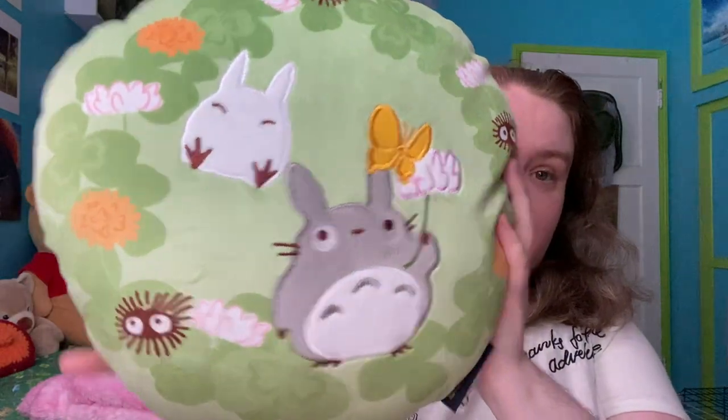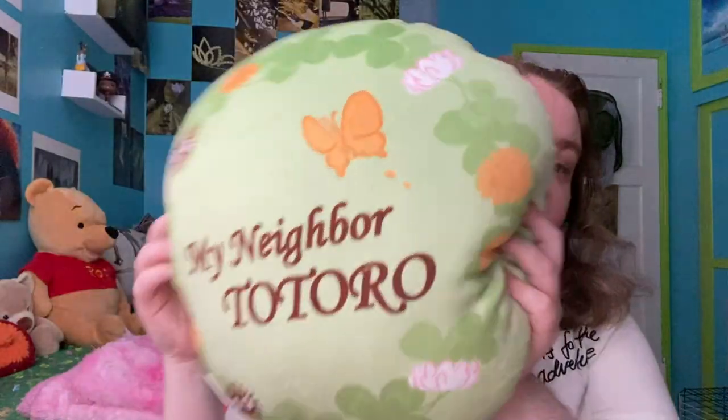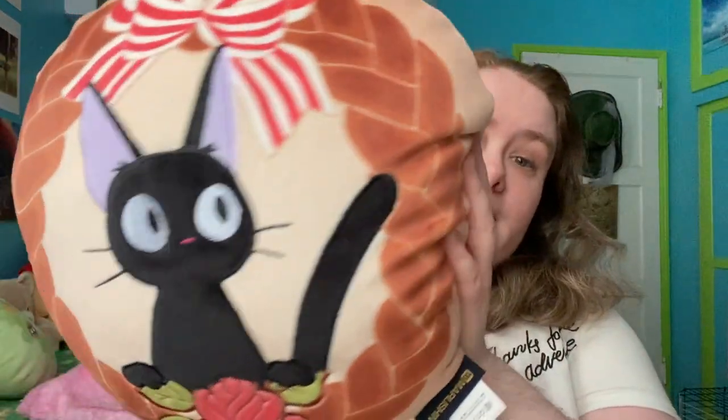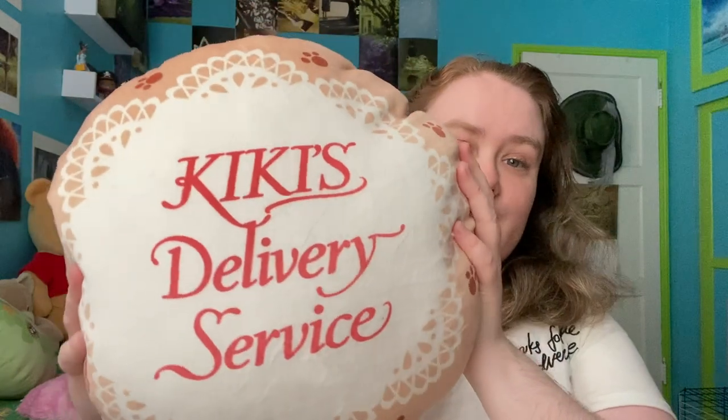First off, I'm showing off these two pillows which I got from the Studio Ghibli booth in the entertainment hall. This is my My Neighbor Totoro pillow — it's so soft — and on the back it says My Neighbor Totoro. They also had a No Face pillow, but I wasn't entirely sure if I wanted that one. And then here's Jiji from Kiki's Delivery Service.